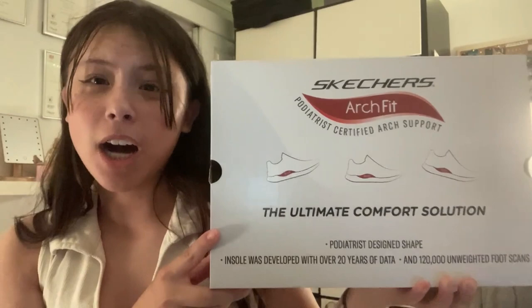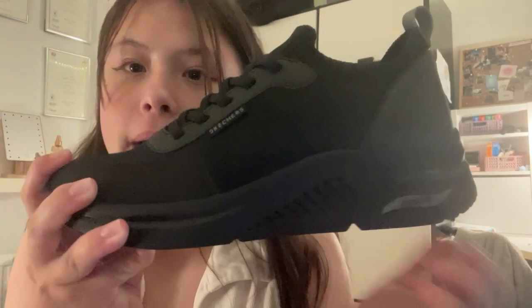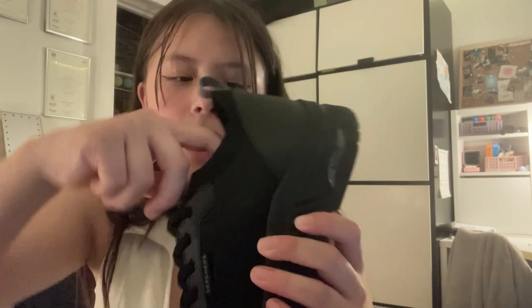Moving on to my PE shoes — I got them from Skechers. These are the Skechers Arch Fit trainers and when I tell you these are the best trainers I've ever worn! These are also in a size six and as you can see they are quite chunky. They've got a little arch, elastic bands, and a sort of sock-ankle kind of thing. These are the comfiest things I've ever worn.